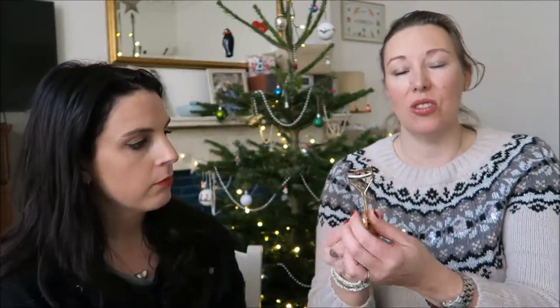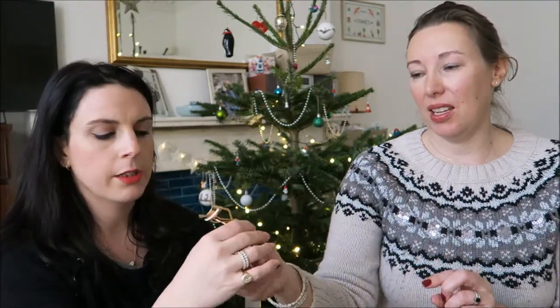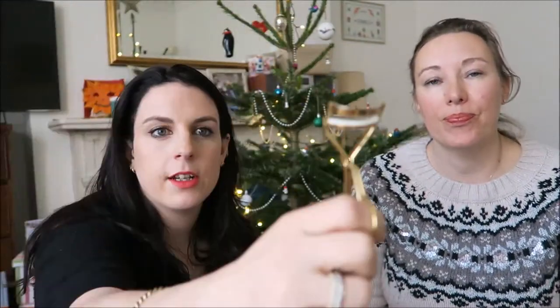I nearly forgot - Shu Uemura eyelash curlers. They're just the best. The reason is they're quite long and flat, not too curvy, so they suit most people's eyes. Very curvy ones don't suit people with more prominent eyeballs. It's also essential because on a shoot you can run to Boots for makeup but you can't get good eyelash curlers there.